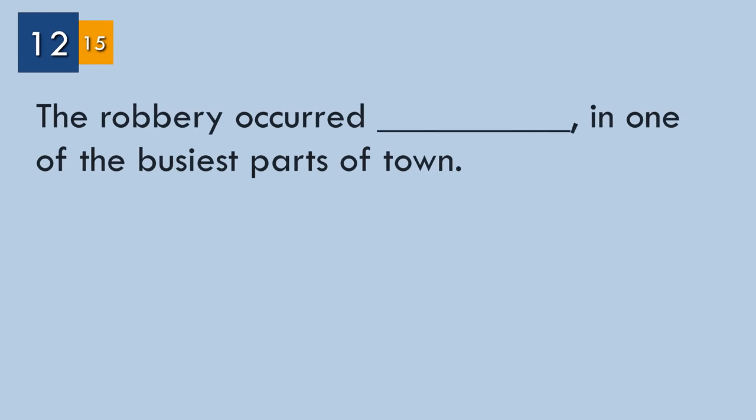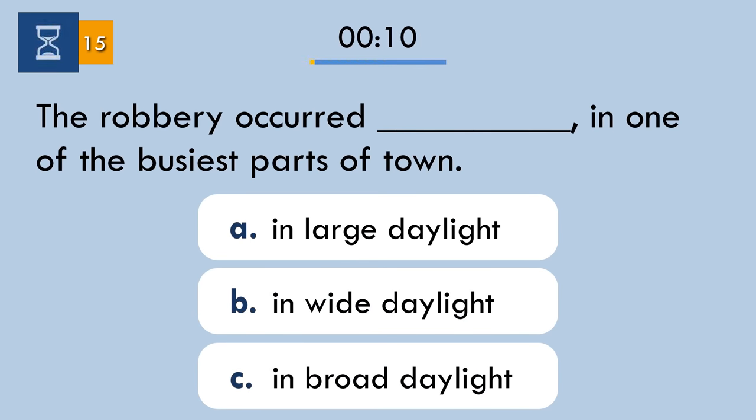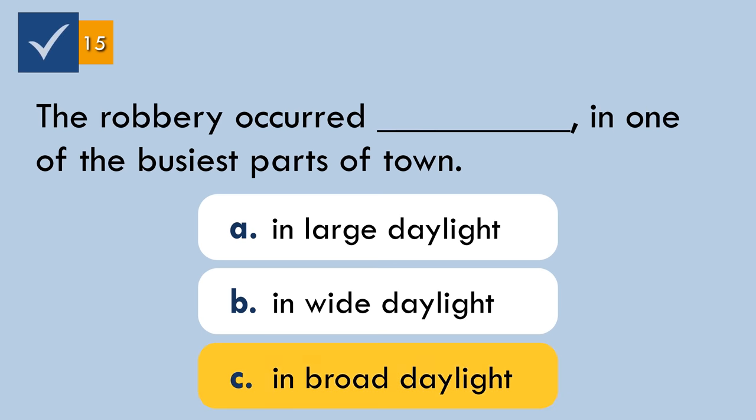Question number twelve. If a crime is committed in broad daylight, it happens in the daytime and in public.